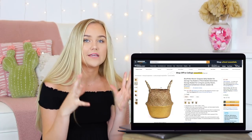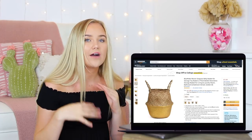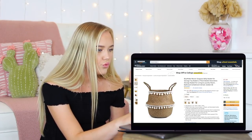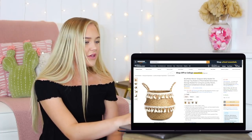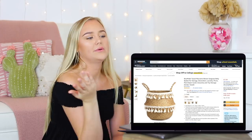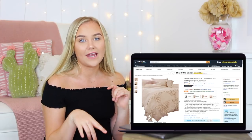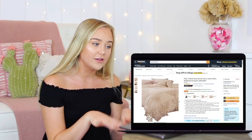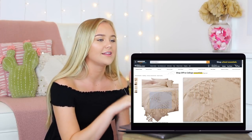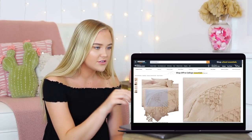I think it's super important for your dorm to be functional. Things can be super cute but should also have a use. I really like this basket — you can put things like cords, blankets, towels, and pillows in it. I'm going to add this one to my cart. I also think this bedding is super cute — very earthy artistic, very my vibe. I love the texture. And look at these pillowcases — Amazon, I see you.